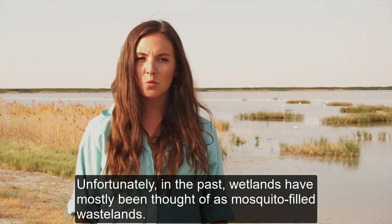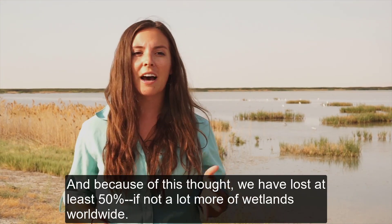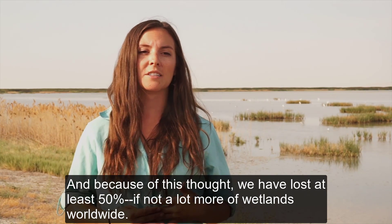Unfortunately, in the past, wetlands have mostly been thought of as mosquito-filled wastelands, and because of this we have lost at least 50%, if not a lot more, of wetlands worldwide.